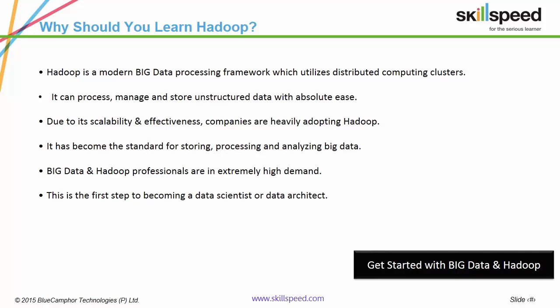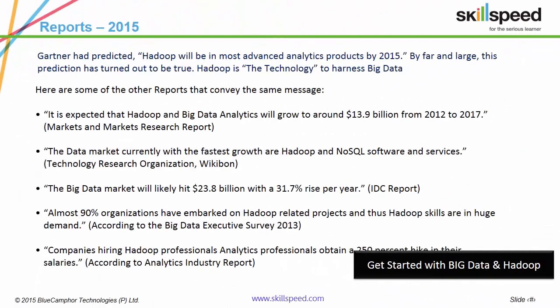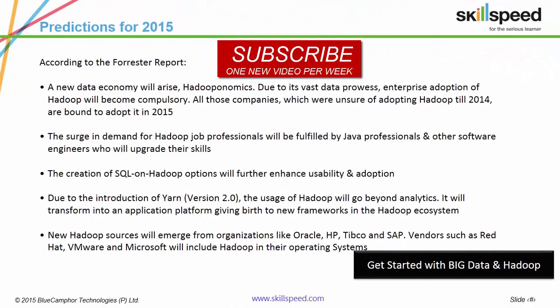This has resulted in a great demand for Hadoop professionals in the technology market. Here are a few reports which showcase the potency of Hadoop: the Big Data market is growing at a rate of 31.7% every year and almost 90% of organizations have or will embark on Hadoop-related projects. If an IT professional upgrades to Hadoop, he can expect a salary hike of up to 250%. According to Forrester, all organizations unsure of adopting Hadoop in 2014 are going to adopt this technology in 2015, giving rise to a new economy coined 'Hadooponomics'.